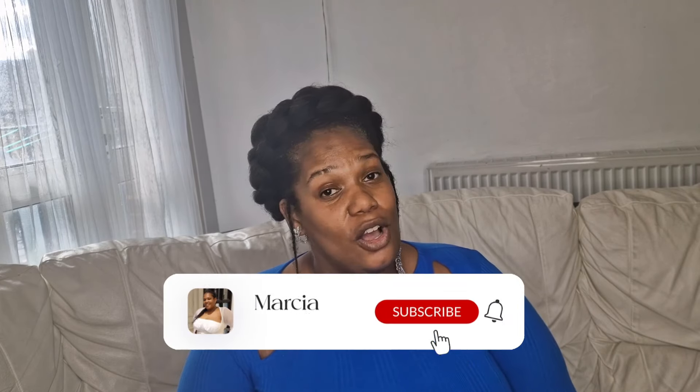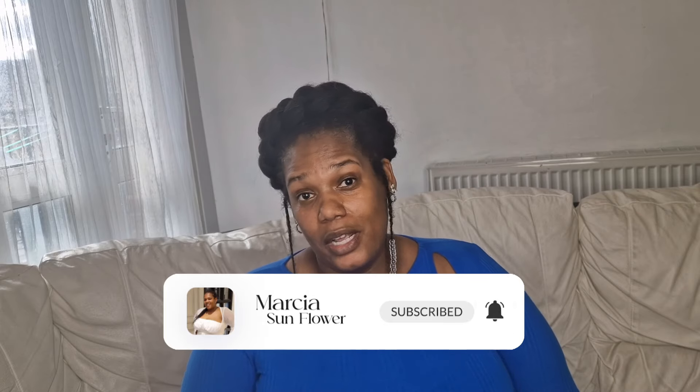Hi everyone, this is Marcia and today I have a Home Bargains haul to show you. I've got so many things to show you — they've got in some new stuff for the summer. I hope you're enjoying the day or evening wherever you're watching from. Make sure you like, comment and subscribe, I really appreciate it.